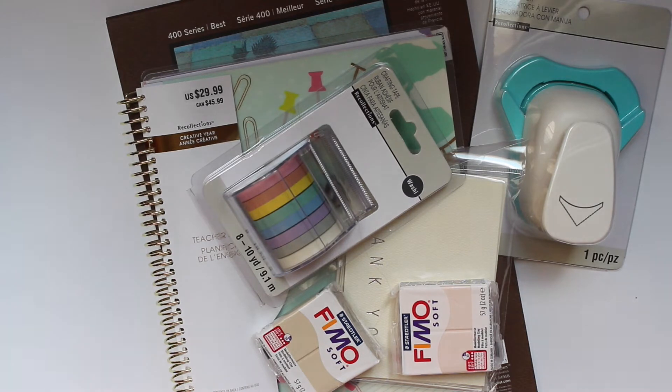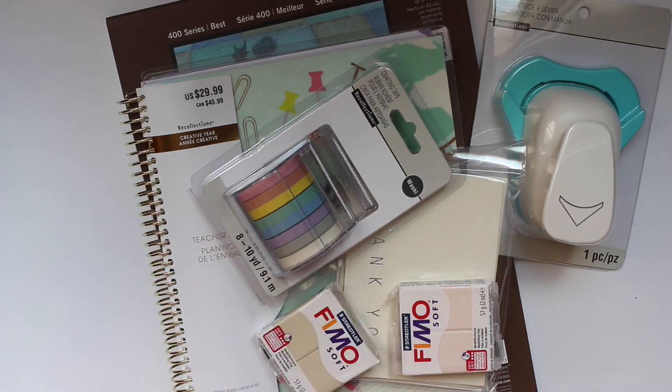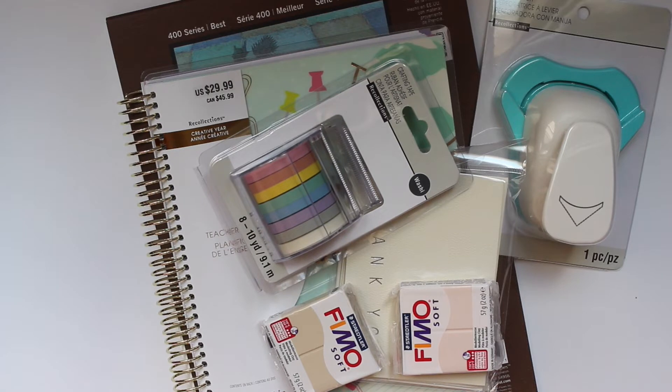Hey everyone, welcome back to my channel! Today I have a crafting haul or a Michael's haul for you guys. It is not planner-related but I did get a lot of crafting items which I'm super excited about. I got a lot of paint items which I'll share at the end. I'm super into crafting right now and this is like my creative outlet, but I've never really showed anything like this on my channel, so I hope you guys enjoy this.